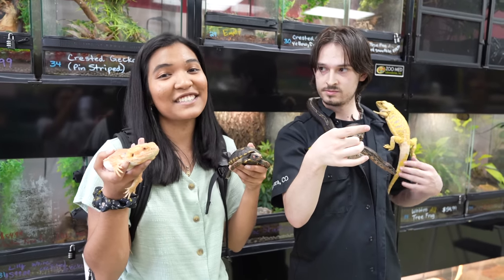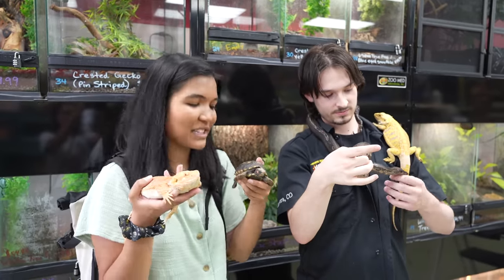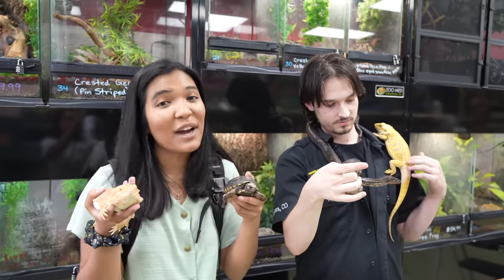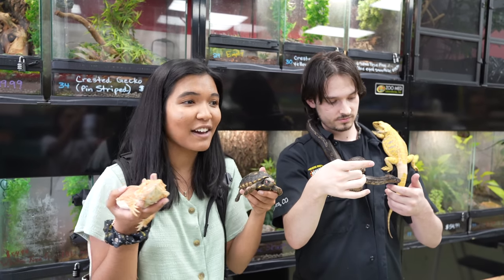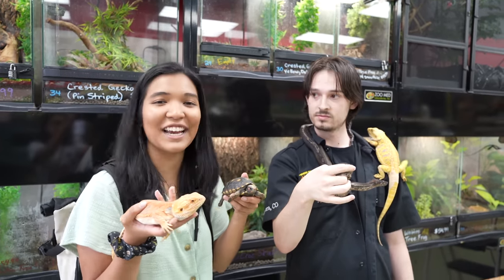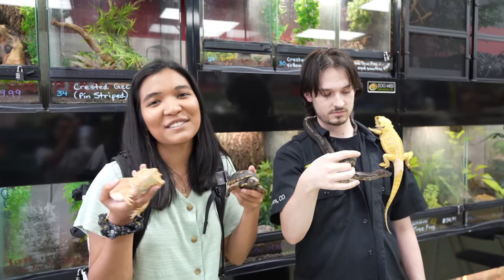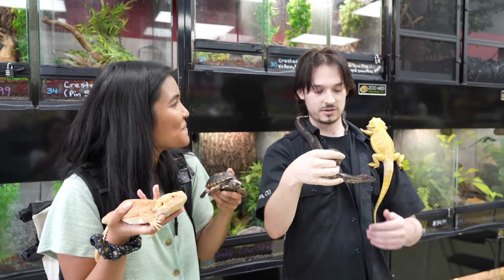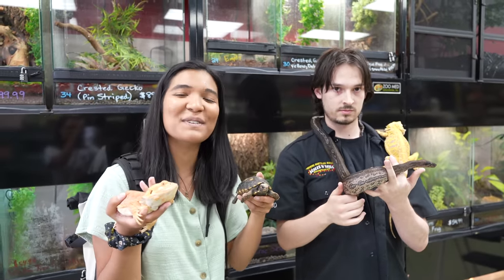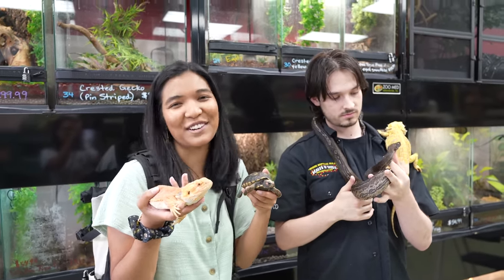That has been the tour of Scales and Tails Aurora with Travis — thank you so much for taking us around, this has been super cool to see all the animals you have here. Definitely if you guys are in the area, come check this place out. I'm sure not even all of it made it into the video so you just need to come see it for yourself — say hi to Travis and his brother who run this place. If you enjoyed this video, hit the thumbs up, subscribe if you haven't already, and I will see you all next Friday. Have a totally awesome day — bye!